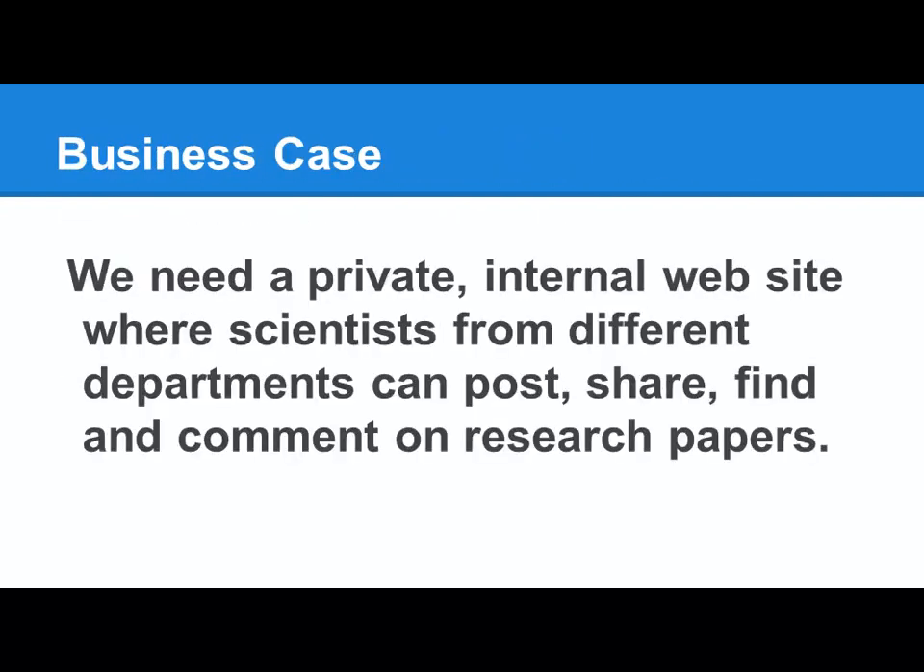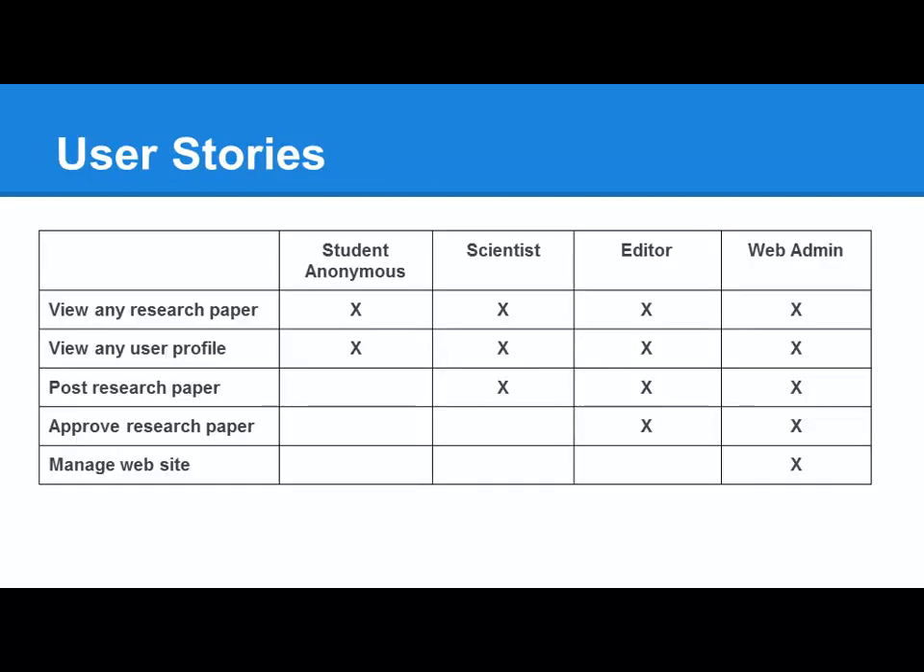Our business case here is we need a private internal website where scientists from different departments can post, share, find, and comment on research papers. When we start on that we talk about who are the people going to use the site. We'll have students who are anonymous users, scientists, editors, and a web admin. Students can basically view; scientists can post their own research papers; editors can do anything to research papers; and the web admin can do anything to the website.